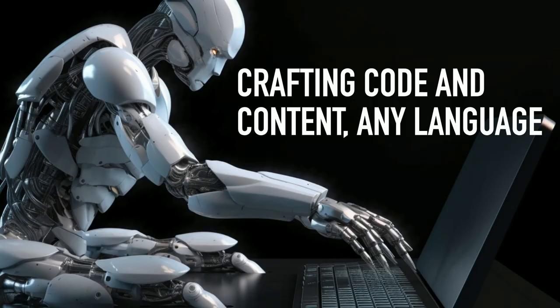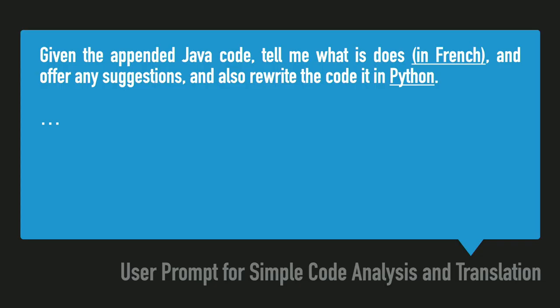It's great for the lookup, but as you start using it, you'll learn that it does so much more — crafting code and content in any language, both programming languages and regular languages. It's this little AI that, if you tell it what to do, and it helps to be specific, it'll do whatever. If you have a snippet of code, you give it your Java code, you could tell it to just tell me what it does — in French if I wanted to — offer any suggestions and rewrite it in Python.